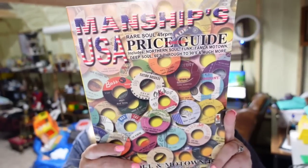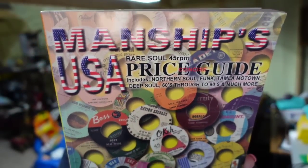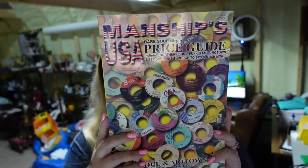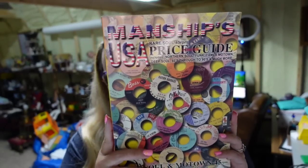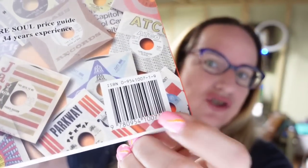Next is an item from my death pile that just got listed and sold pretty fast. This is Manship's USA price guide for 45 RPM records. I picked it up for only $2 and it sold for $25 really fast, plus the buyer paid $4.83 in shipping via media mail. Keep your eye out for specialized price guide books — with the eBay app you can scan the barcode on the back to look up that exact book.